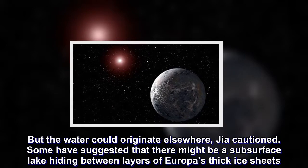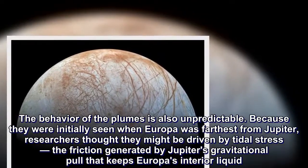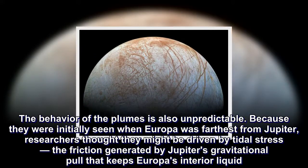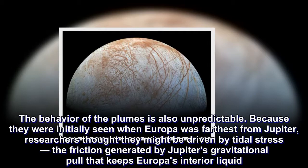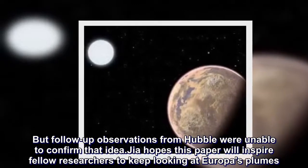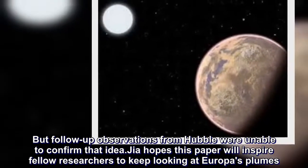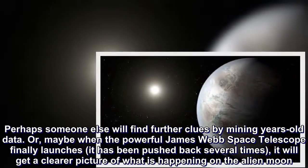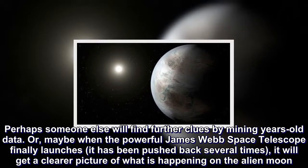The behaviour of the plumes is also unpredictable. Because they were initially seen when Europa was farthest from Jupiter, researchers thought they might be driven by tidal stress — the friction generated by Jupiter's gravitational pull that keeps Europa's interior liquid. But follow-up observations from Hubble were unable to confirm that idea. Jia hopes this paper will inspire fellow researchers to keep looking at Europa's plumes. Perhaps someone else will find further clues by mining years-old data, or maybe when the powerful James Webb Space Telescope finally launches, it will get a clearer picture of what is happening on the alien moon.